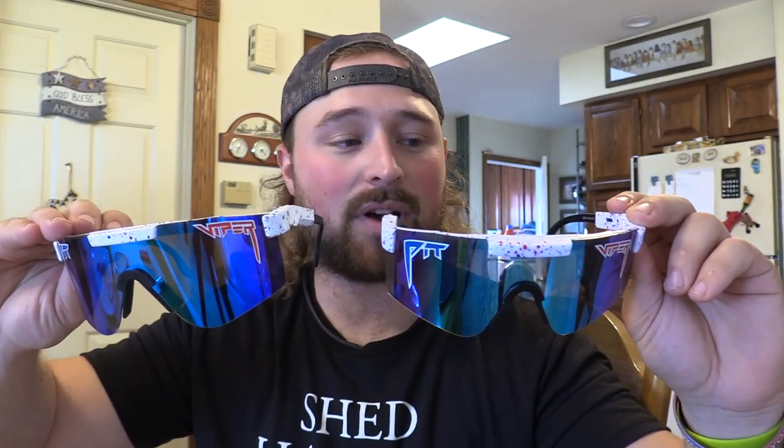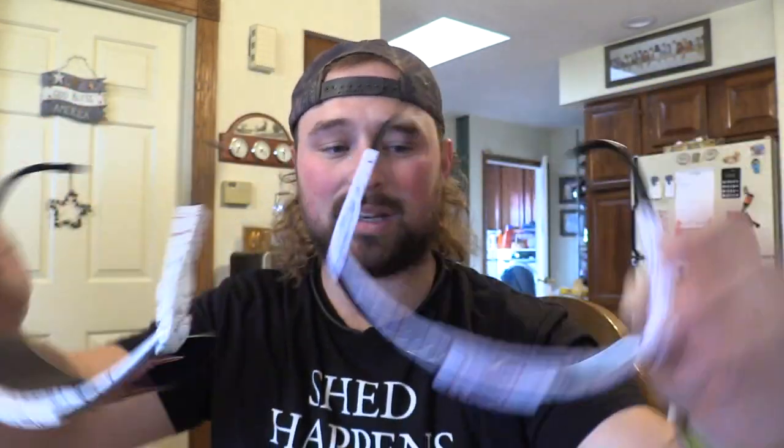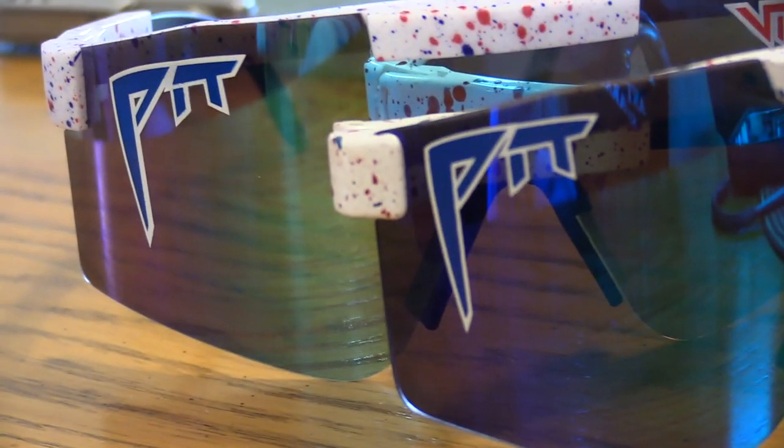These things don't even look real. Putting the fakes on — the world is purple. Looking side by side, it might be hard to tell at first, but if you look at the form on them, it's not right. The actual lenses are way too big and shaped funny — more of a weird shape — whereas the real Pit Vipers are rounded and nice. You can just tell by looking at them they're not real.